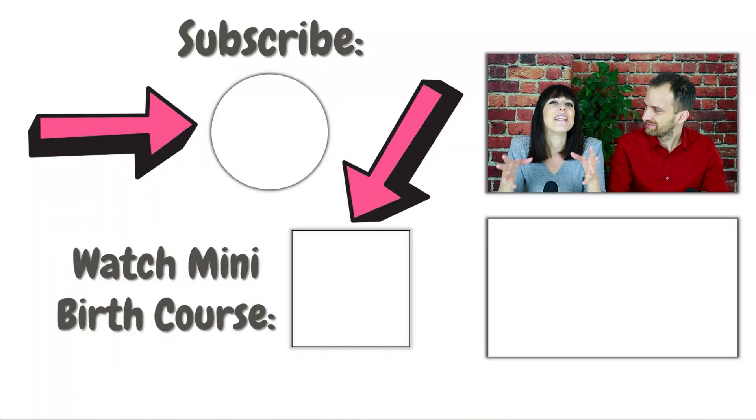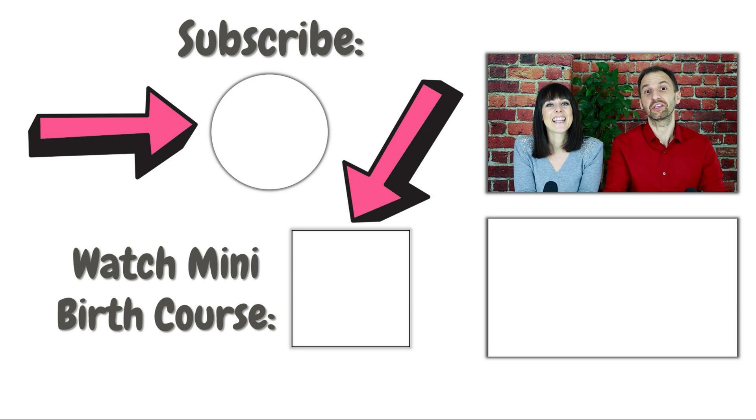We do hope that you found this video helpful. If you did, we would be super grateful if you could leave us a like. For more useful tips and tools on pregnancy and baby-related topics, subscribe to our channel and hit the bell!